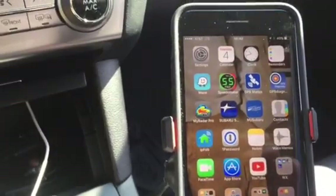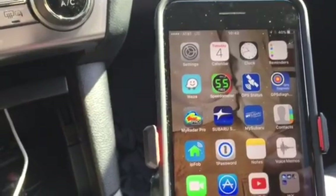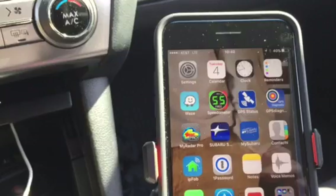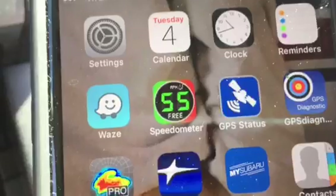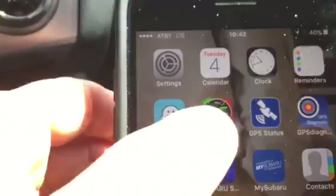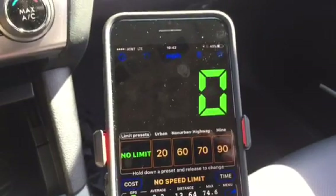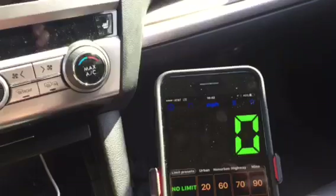One of the things I did is I decided to try to determine what else uses speed as generated from the iPhone. One app I found was called Speedometer. And here's Speedometer — that shows me just sitting still here, and that works just fine.